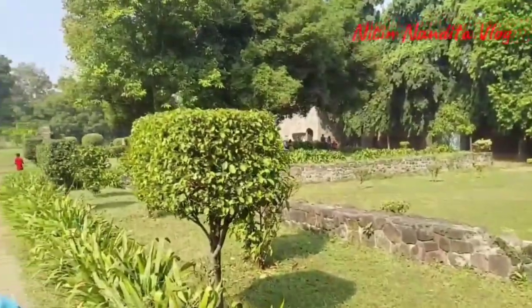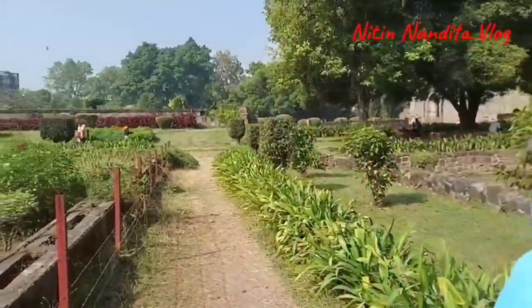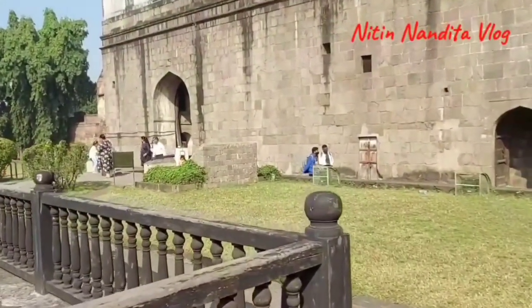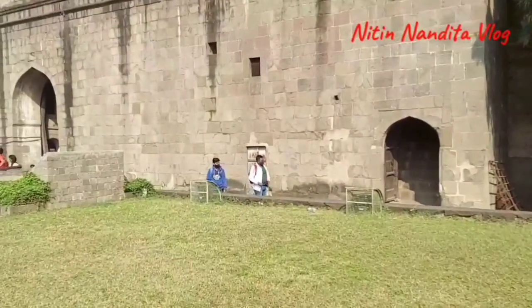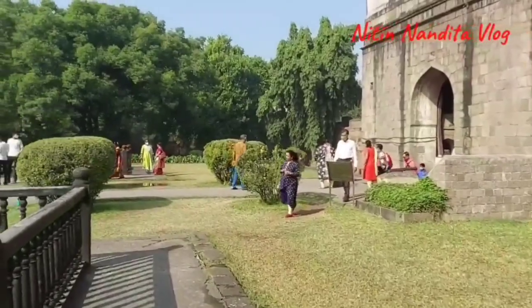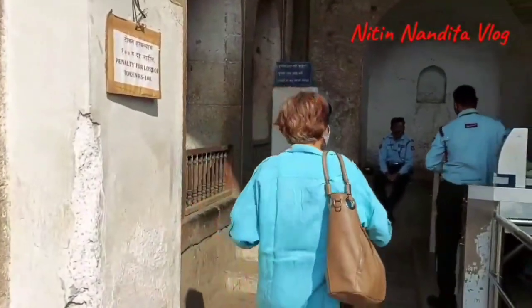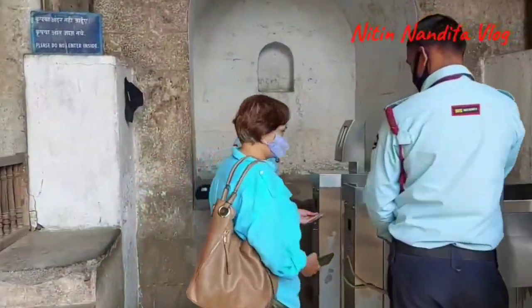We have covered most of the Shannivar Wada and now we are going to the exit. I hope all of you have enjoyed the visit to Shannivar Wada. Please like, share, subscribe and press the bell icon to be notified about our updates. Let's keep our heritage clean. Bye!